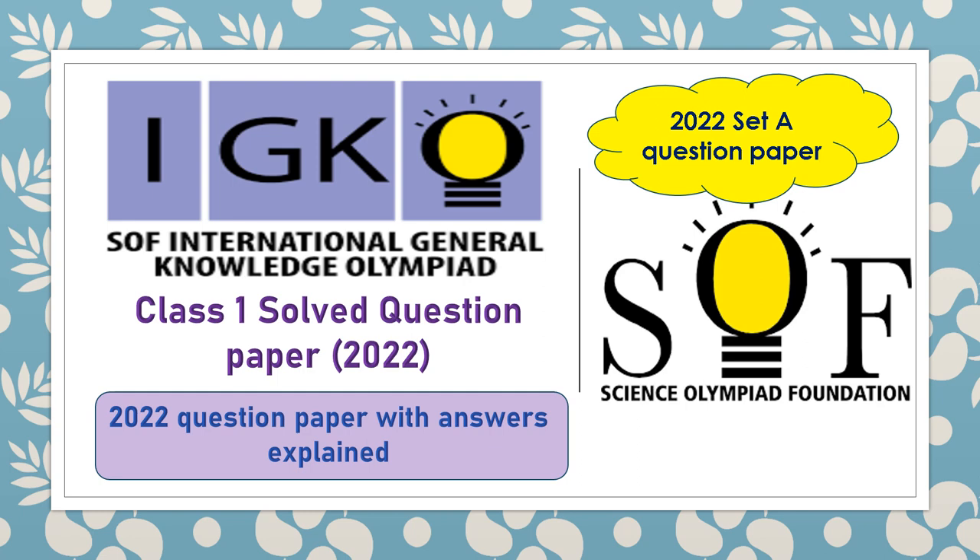Hello everyone. Earlier when I shared a GKO paper, it was for grade 1, 2022 year and it was set B. Today we are going to solve 2022 class 1 set A question paper for SOF International General Knowledge Olympiad. Let's solve with me.